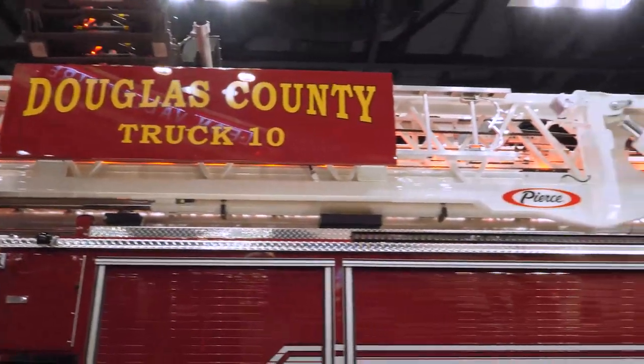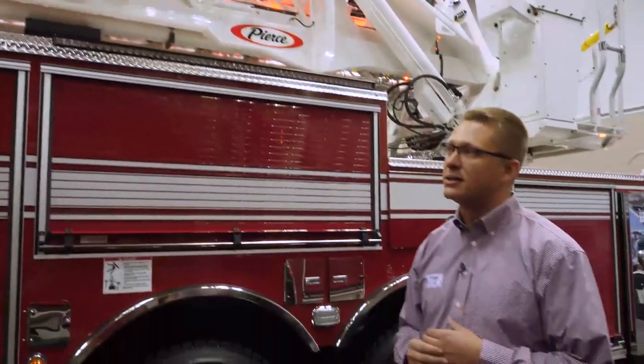We've got 1,500 GPM waterway, which comes standard on all of our Ascendant Ladder products, with an operating envelope of negative 10 degrees up to 77 degrees, able to meet the mission that Douglas County is looking for throughout the life of its career.